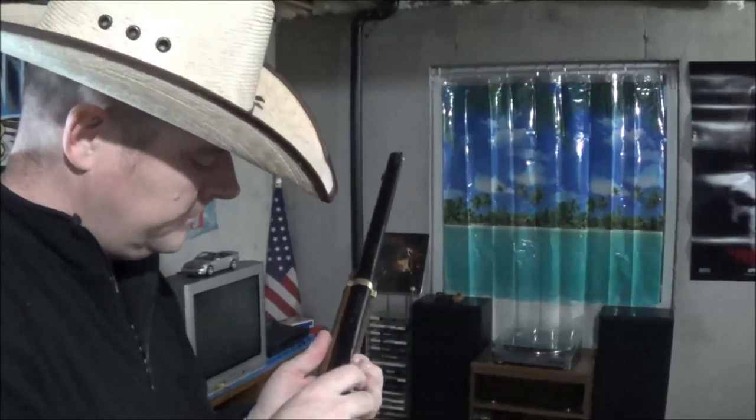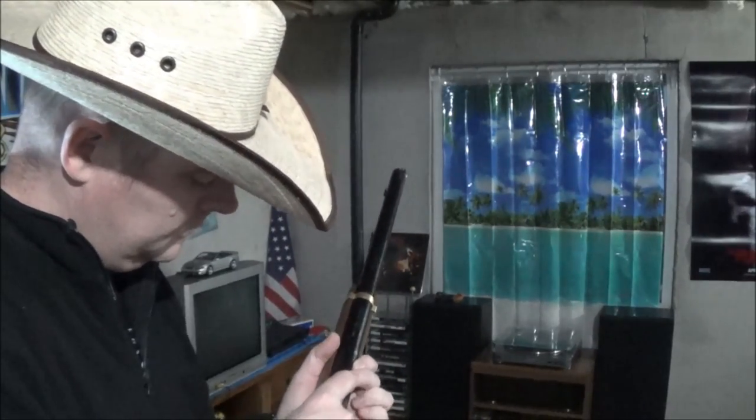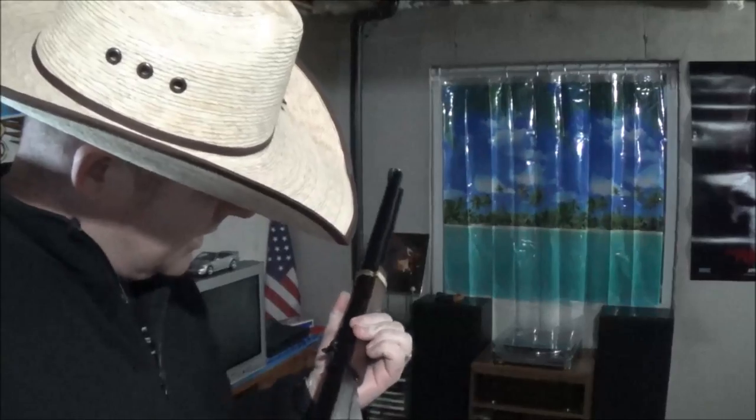There it is. If you want your Red Ryder BB gun with compass in the stock and the sundial, head on over to daisymuseum.com — I'll put the link down below. Or maybe I'll save them all for myself and just keep buying them.